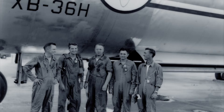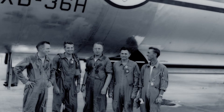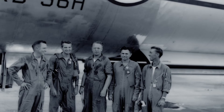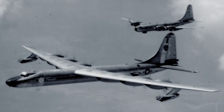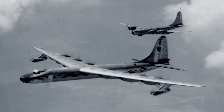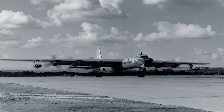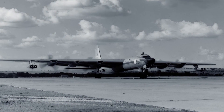The first flight of the NB-36H was on September 17, 1955, with test pilot A.S. Winchell Jr. at the controls. Flying alongside the NB-36H on every flight was a C-97 carrying a platoon of armed marines, ready to parachute and secure the area in the event it crashed.